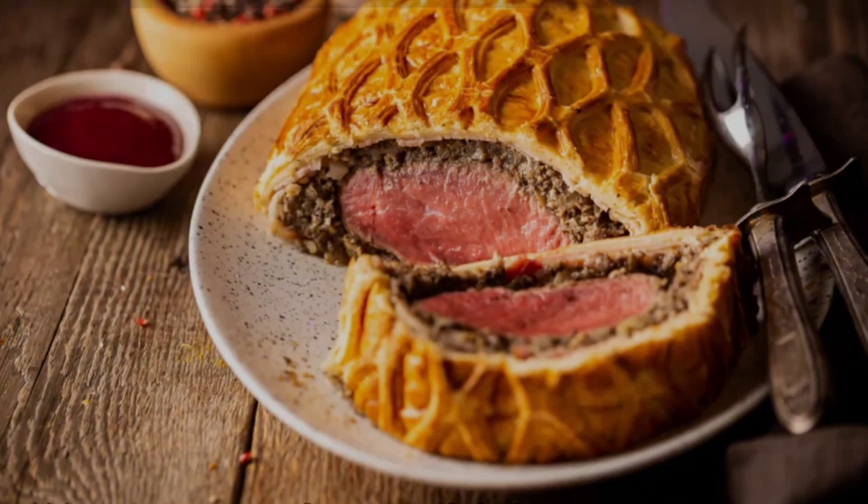In the 70s, stuffed celery was a popular appetizer in American households. This simple yet elegant dish involved filling crisp celery stalks with a variety of tasty fillings. Most commonly, the stuffing was a mixture of cream cheese blended with spices, pimentos, olives, or even crunchy nuts. Another popular variant included peanut butter, which appealed especially to children. Brands like Kraft and Philadelphia Cream Cheese often promoted recipes for stuffed celery in their advertising. The dish also featured prominently in cookbooks and magazines; Betty Crocker's Picture Cookbook and Good Housekeeping frequently included stuffed celery recipes, highlighting its versatility and appeal.